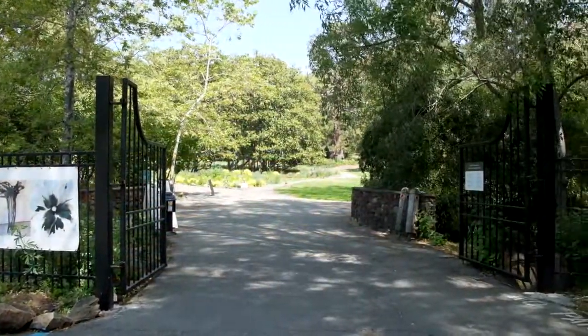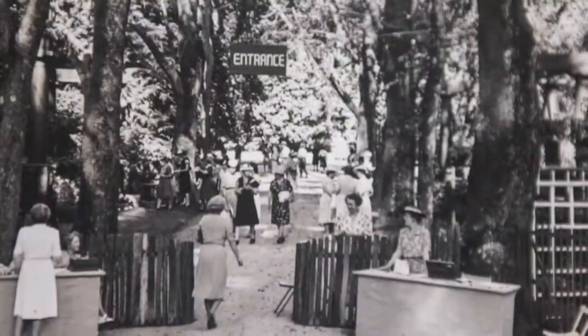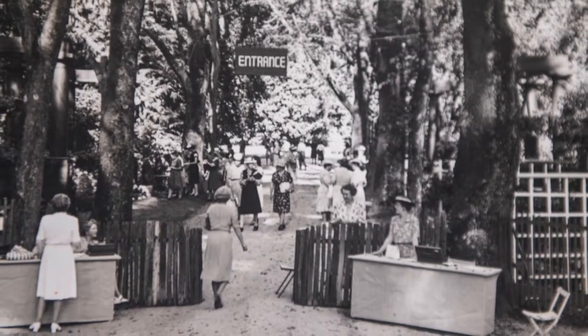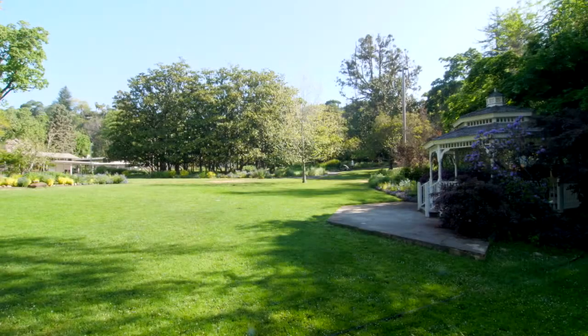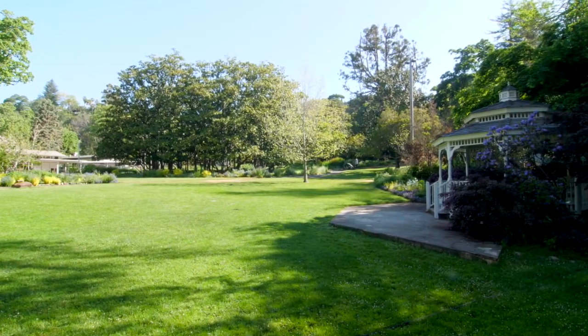At the heart of these improvements is a new entry point. We are returning to the historic entry of the property that was the carriage road for the former estate. This entry is the perfect welcoming vista to the great lawn, the historic buildings, and the many gardens and trees beyond.